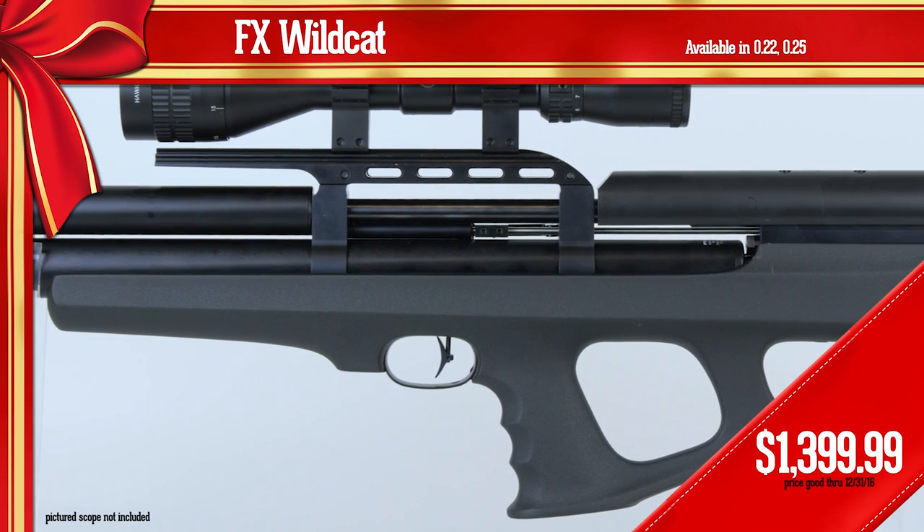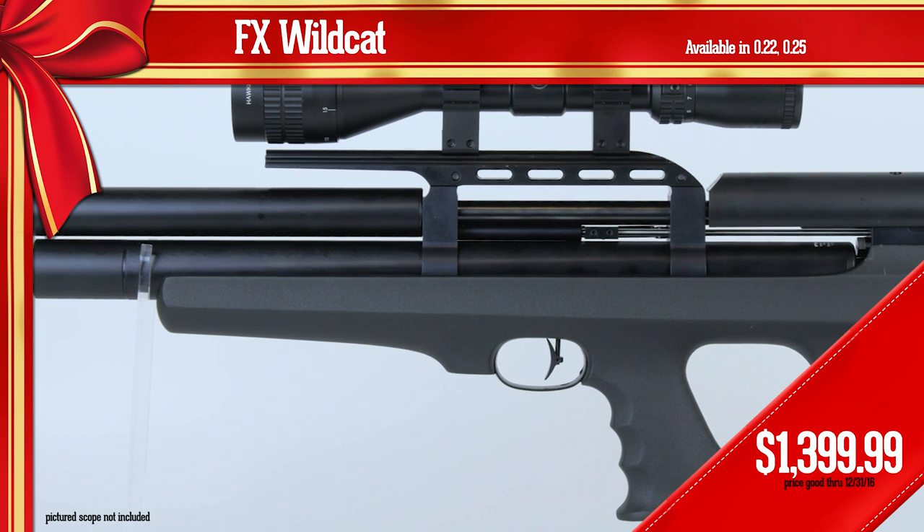FX figured it out — it works, trust me. There's a reason this is one of our best-selling bullpups right now.